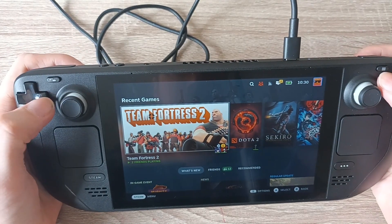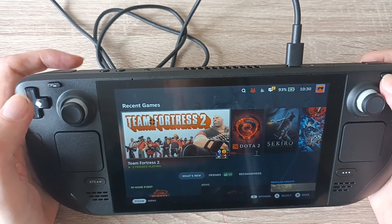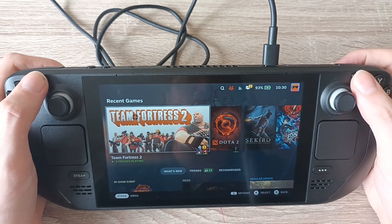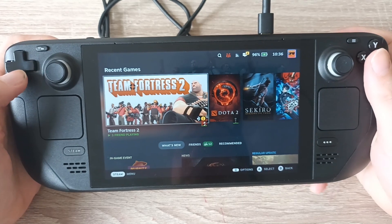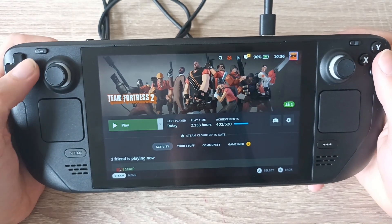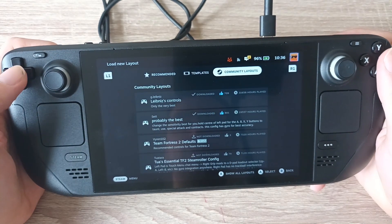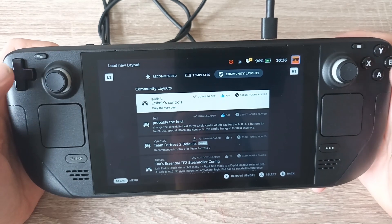Before we do that — these buttons up here just activate as start and select. If you're in a PC game like Team Fortress 2, this would be the escape button. If you're in a console game like Sekiro, this would just be the start button. And this works as the scoreboard in Team Fortress 2. So let's actually get into a game — let me load up some Team Fortress 2. Before we get into the game, let me just show you the controls very quickly. You can change the layout from Valve's official Team Fortress 2 layout to community layouts — ones which people have made, uploaded themselves, and have been voted on by the community.